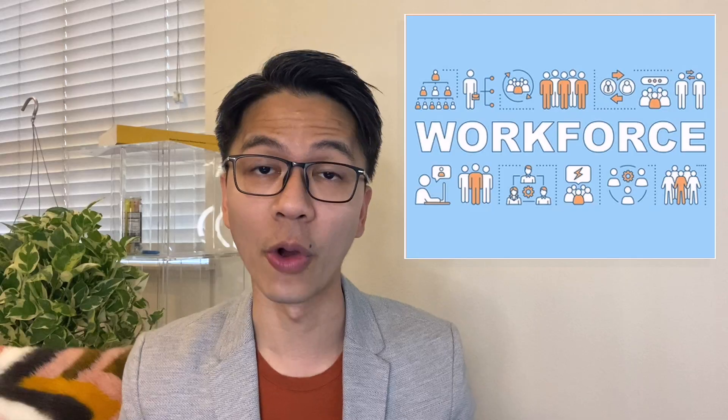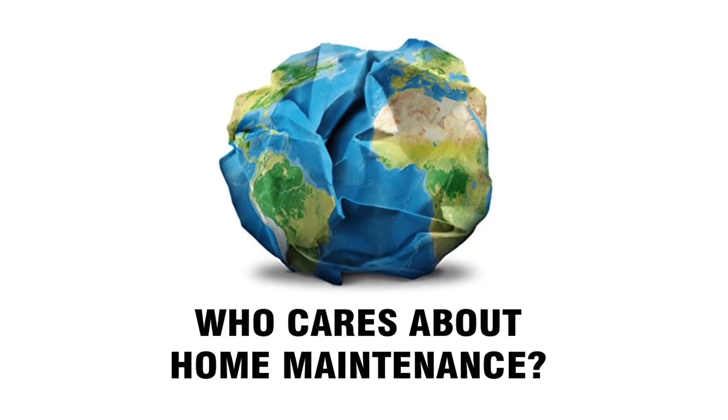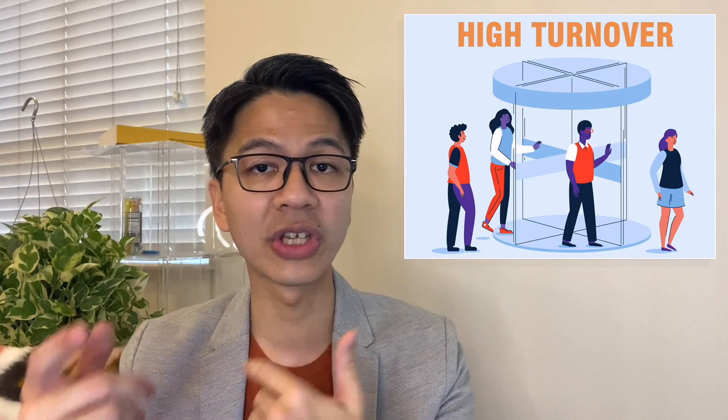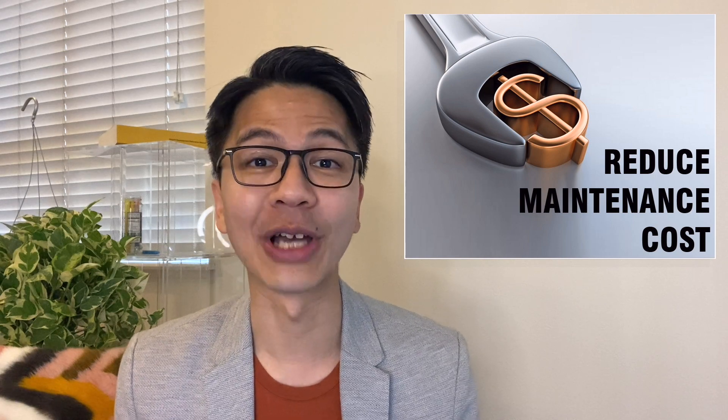Another indirect reason why homes here have high maintenance costs is because of the workforce. Americans change jobs every four years. The younger population moves between states to find better jobs, so they don't really care if their homes can last more than 30 years. With a high homeowner turnover rate, regular maintenance is sometimes just forgotten. So how do we reduce our home maintenance costs?